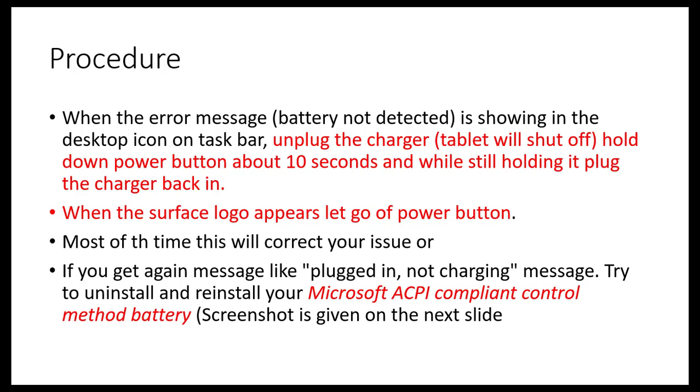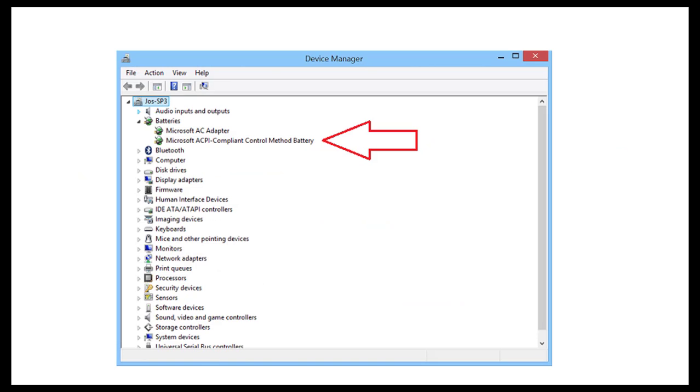If that doesn't work, go to Device Manager and uninstall the Microsoft ACPI compliant control method battery. This solution is listed on many websites including Microsoft's official site, but it didn't work for my case, so I searched further and found the power button method on a forum. Here is a screenshot of the Device Manager in case you need to use that second step. Hope it works — bye guys!